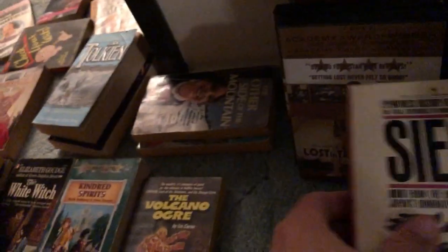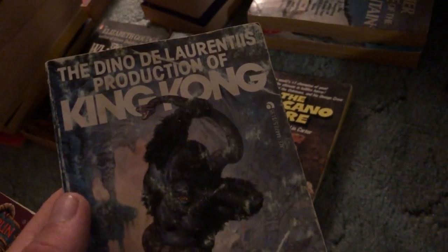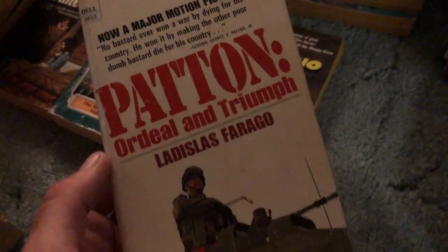Characters of the Reformation. Siege — Japan's Domination of the Far East, some more WWII stuff. King Kong — not in very good shape, got some water damage. Pocket Encyclopedia of Organic Gardening, kind of an interesting size, a little bit longer. John Saw Nathaniel. A book on Patton — Ordeal and Triumph, now a major motion picture.